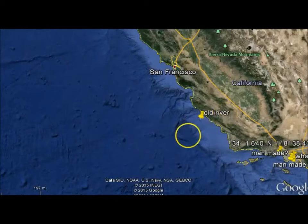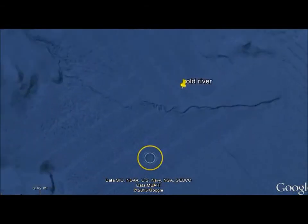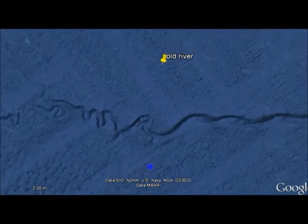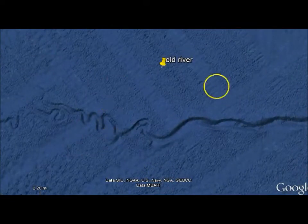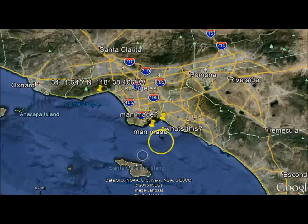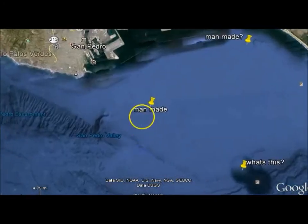Here, off of San Francisco, I found what looked like an old riverbed. It almost looks like you'd expect agriculture along here for what the ground looks like. And then off of Los Angeles there was some other strange stuff.